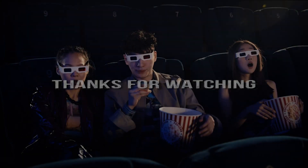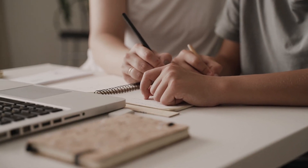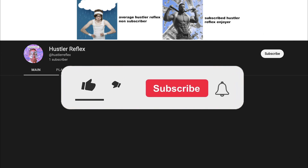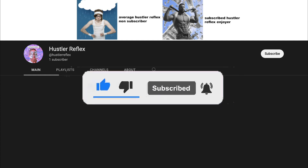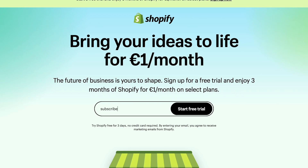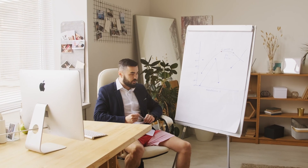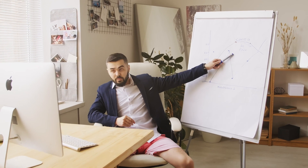Thank you for watching my video on how to start dropshipping with under $50. I hope you found it helpful and learned some valuable tips. If you liked this video, please give it a thumbs up and consider subscribing to my channel. I would love to hear your feedback, so please leave a comment and let me know if you'd like to see a follow-up video where I walk through the process of creating a Shopify store and actually starting to sell products. Thank you for watching and see you next Friday.